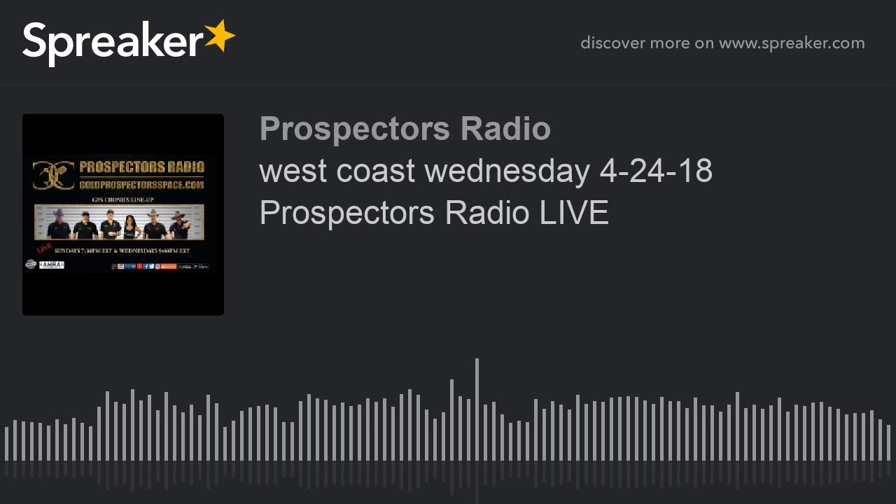Welcome back to another West Coast Wednesday here on Prospector Radio. I'm your host Tim Grimes, and joining me tonight as always, first off we got Miss Kathleen Biffle. What's going on Kathleen? On Wednesdays Kathleen is first — getting used to it.